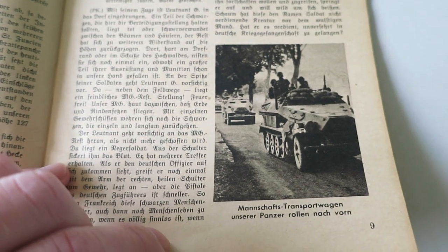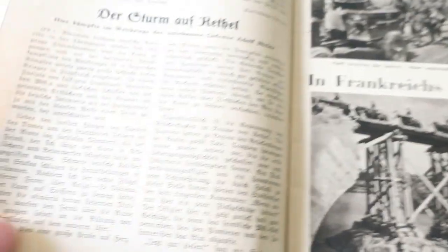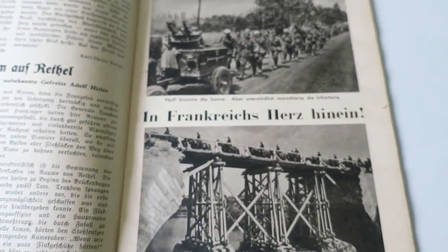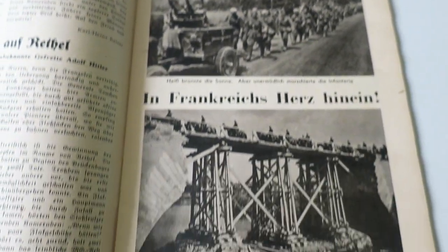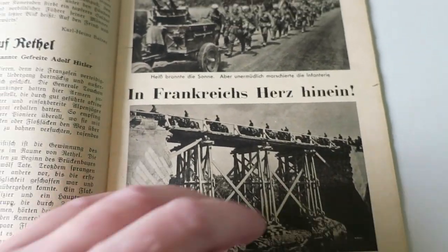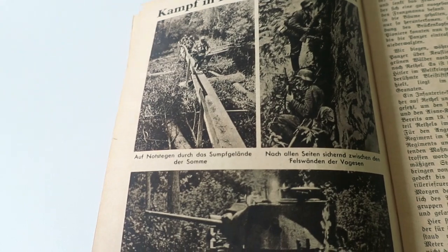Some armored cars on 250s making their way down the road. And that one says 'In Frankreichs Herz hinein', or 'into the heart of France'. We've got German columns going down the road there, spanning a destroyed bridge.